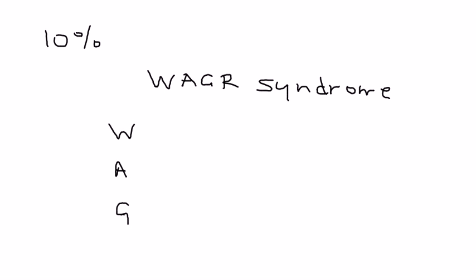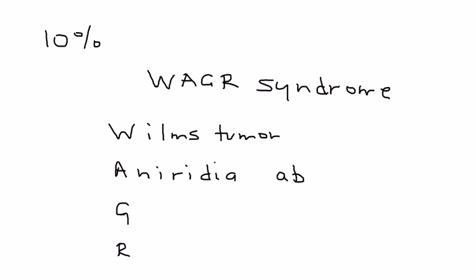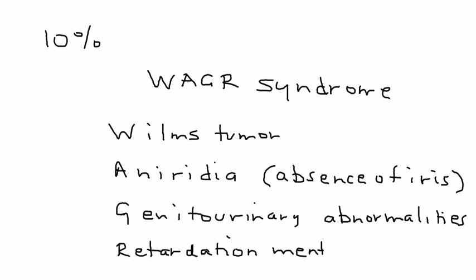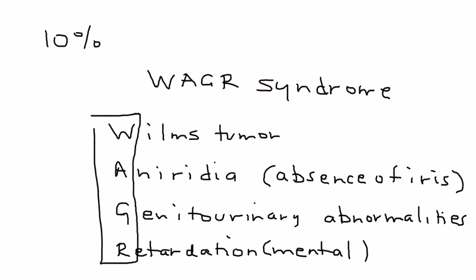10% of patients with Wilms Tumor will have a rare but sometimes tested syndrome known as WAGR Syndrome, which is an acronym. The W is for Wilms Tumor, the A is for aniridia — the absence of the iris, most commonly in both eyes — the G is for genitourinary abnormalities, and the R is for mental retardation. It's rare but has appeared on licensing exams.